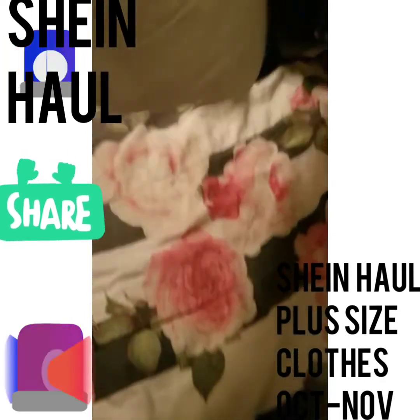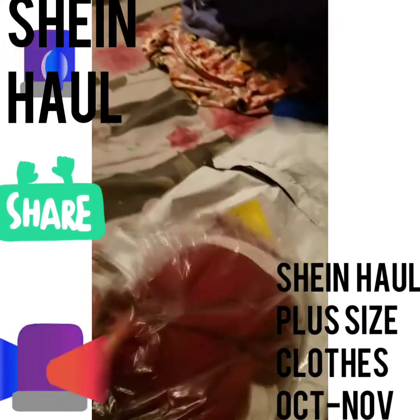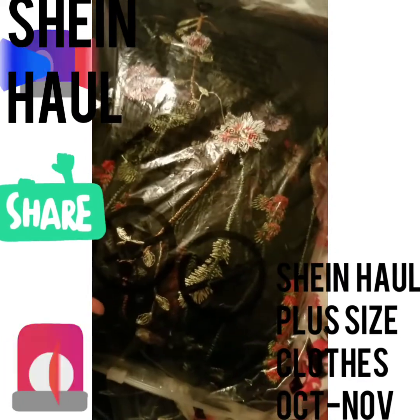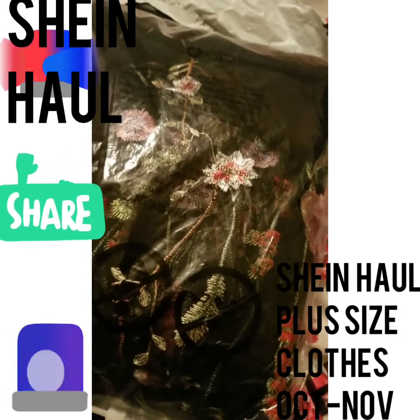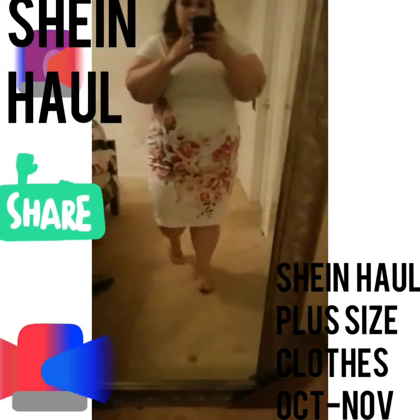Now guys, this package just came in today and I think there's something in here. So it's one, two, three, four items. And I'm waiting for another see-through dress — it has kind of like this print but I think it's completely mesh, like a string tank top style. I don't know how you guys call it, but I'm still waiting for it to come in since I paid for that separately. But let me go ahead and show you guys the stuff that came in. Okay, you all, this is what they're calling—